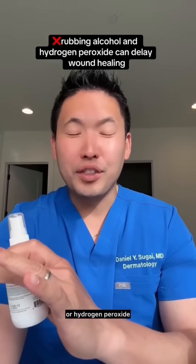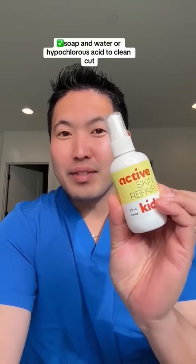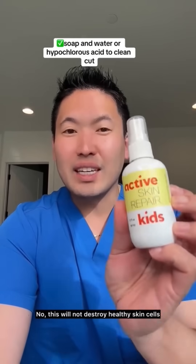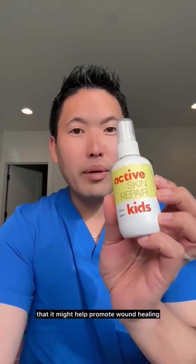So as soon as you get that cut, use soap and water to clean it. Don't use rubbing alcohol or hydrogen peroxide. You can also consider a hypochlorous acid spray — this is by Active. This would not destroy healthy skin cells or the tissue that's trying to heal your wound, nice and gentle. And actually in studies, it shows that it might help promote wound healing.